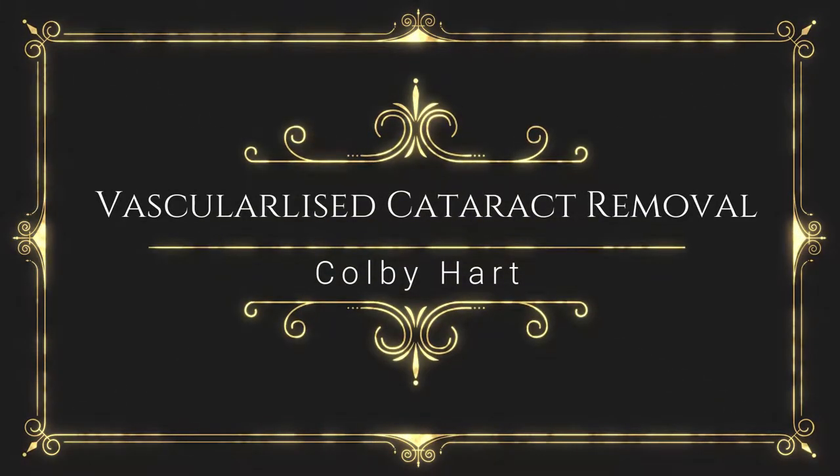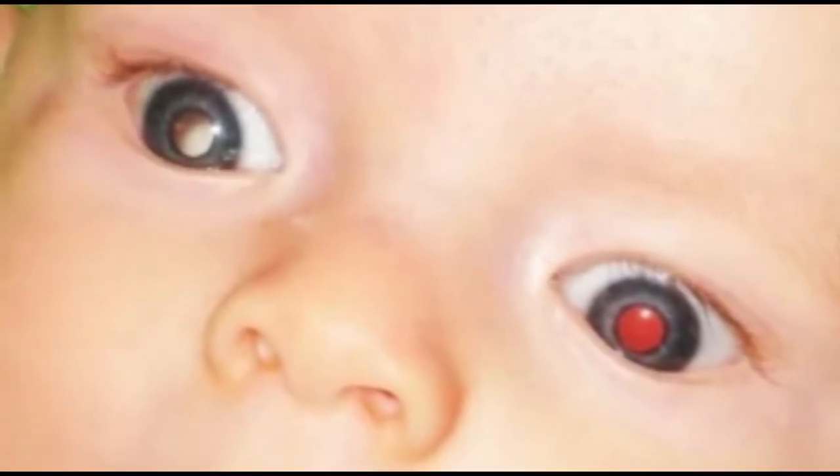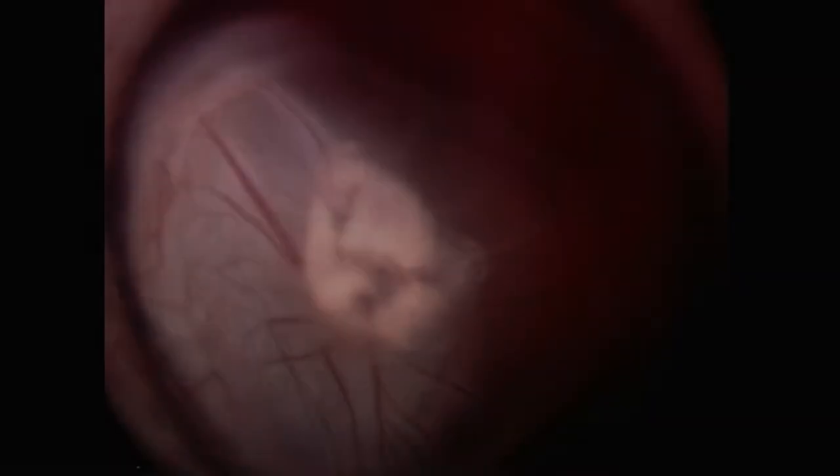Hello, my name is Colby Hart and I'm one of the trainees from Victoria. Today I'm going to be presenting a video of a four-week-old baby who was referred to me with leukocoria. When we looked into the baby's eyes, this is what we saw.